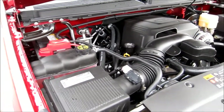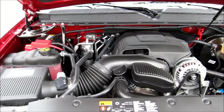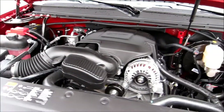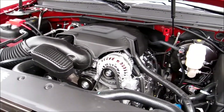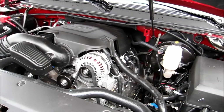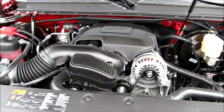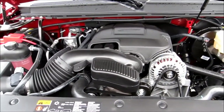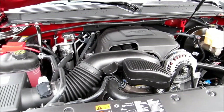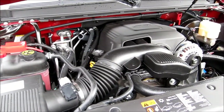Under the hood of the Tahoe LTZ we find Chevrolet's rock-solid 5.3 liter engine that produces 320 horsepower at 5,400 rpm. This engine utilizes newer technology to get the most fuel mileage, such as variable valve timing and an active fuel management system. The active fuel management system literally takes the V8 engine and turns it into a V4 when V8 power is not needed. This transition only takes about 20 milliseconds and is virtually imperceptible by the driver or any of the passengers.